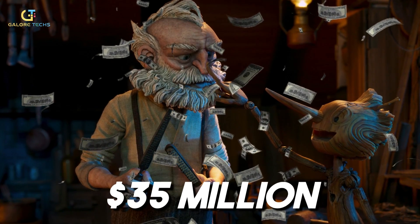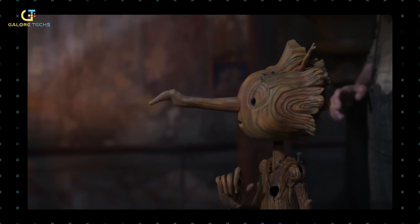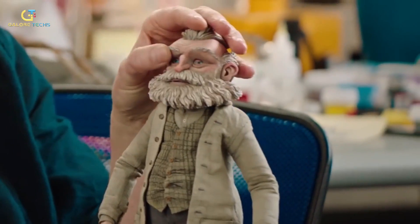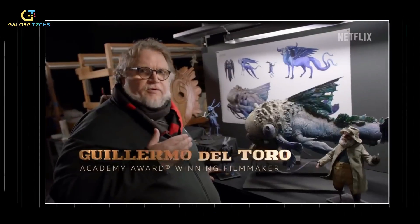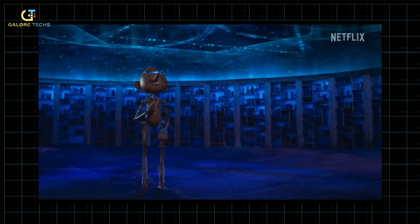With a budget of $35 million, Pinocchio has been made with cutting-edge technology, with even the most minute object given utmost perfection and detail. From the animators to the puppeteers, we'll discuss some of the techniques it takes to bring a puppet to life on screen. Welcome to Galore Techs, where today we will be taking a look at Guillermo del Toro's Pinocchio to understand the tech secrets behind this awesome movie.